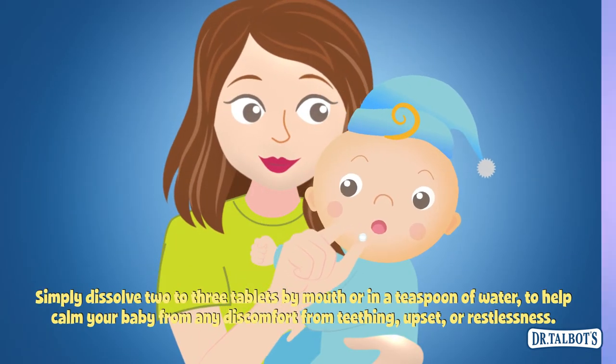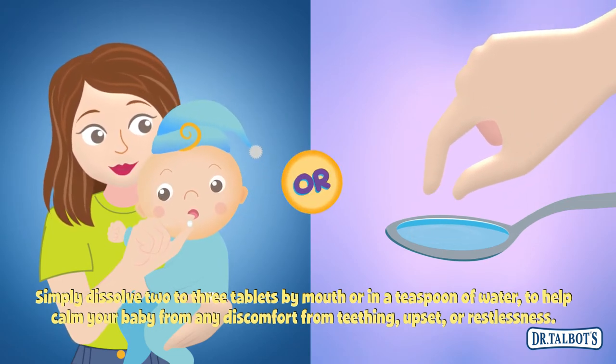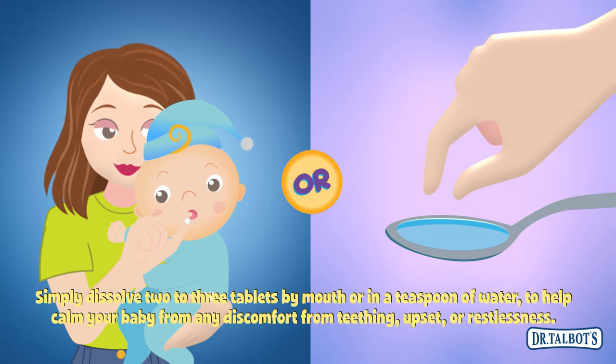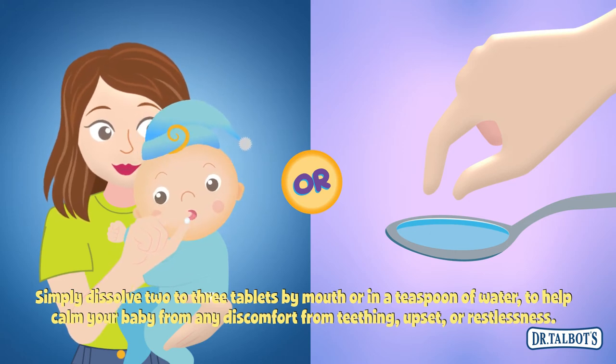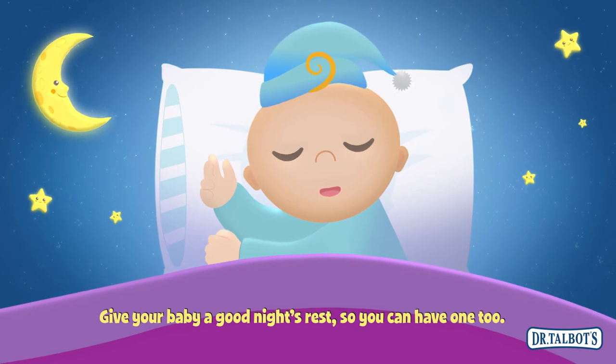Simply dissolve two to three tablets by mouth or in a teaspoon of water to help calm your baby from any discomfort from teething, upset, or restlessness. Give your baby a good night's rest so you can have one too.